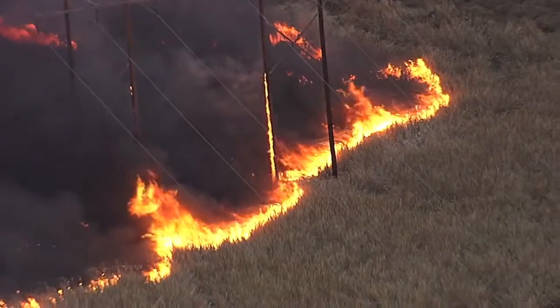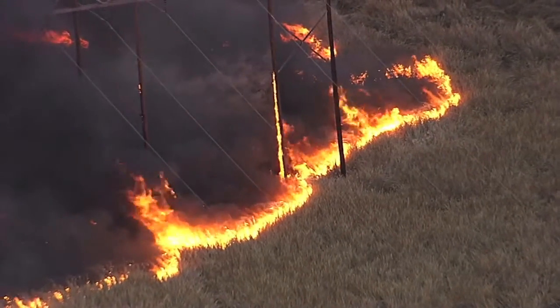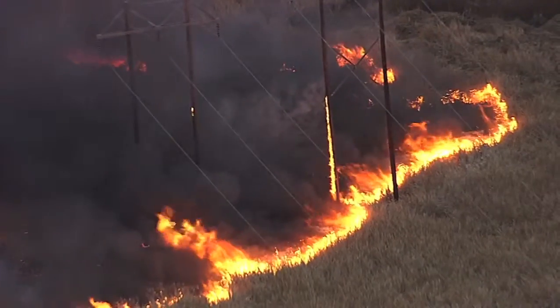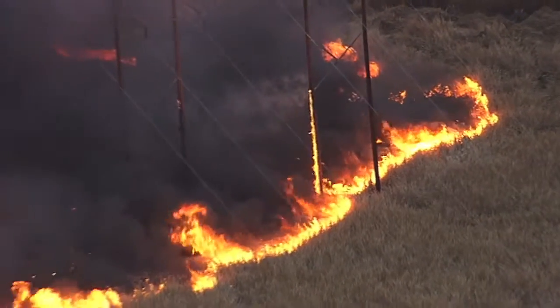Sky 4 photographer Mike Warner joins us now with what he's seeing. We've been on this scene for about an hour or so, a little over an hour. This is about a 200 or 300 acre grass fire.